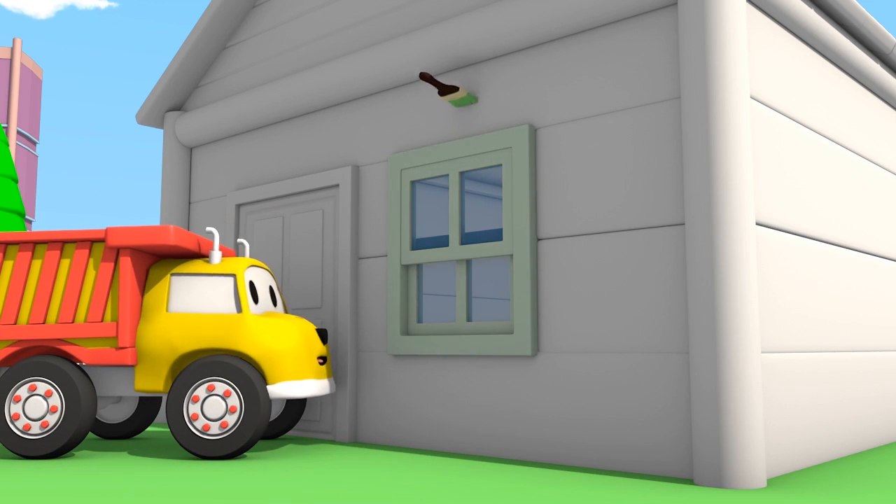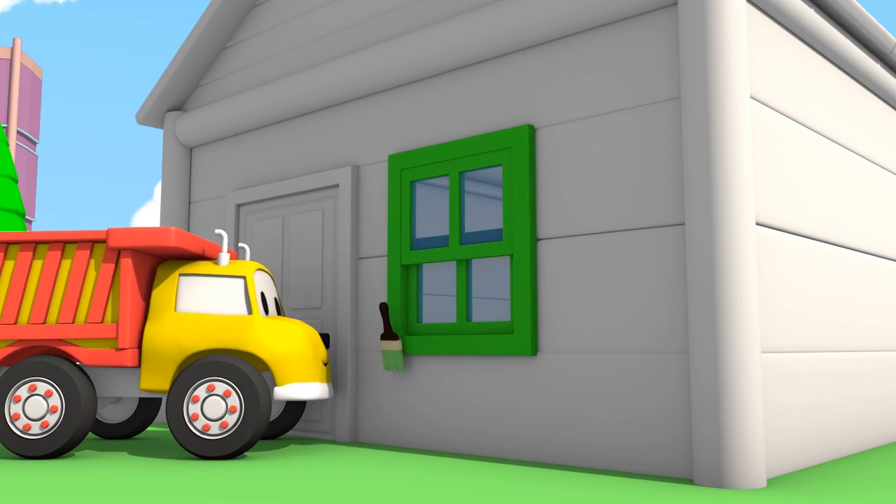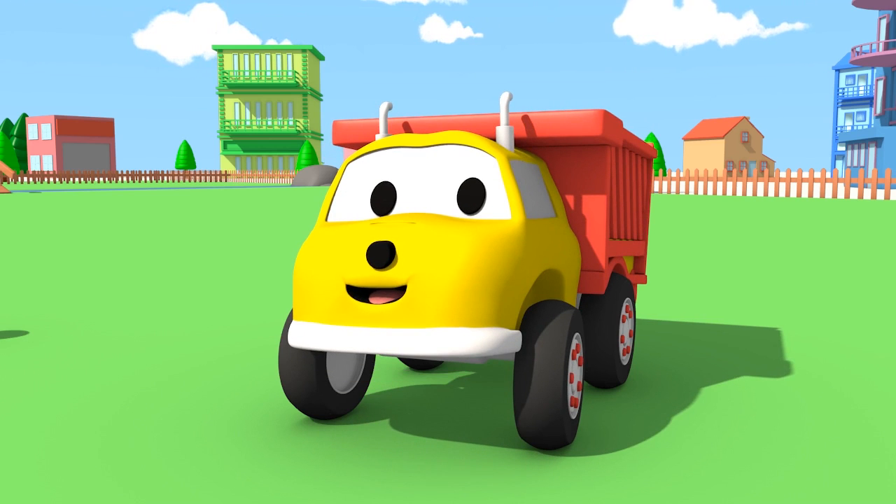Nice job, Ethan! You painted the window frames green!